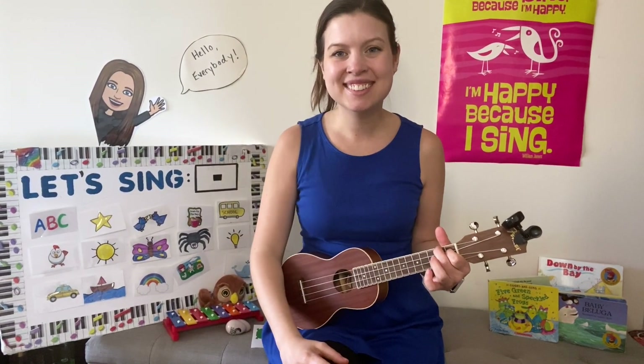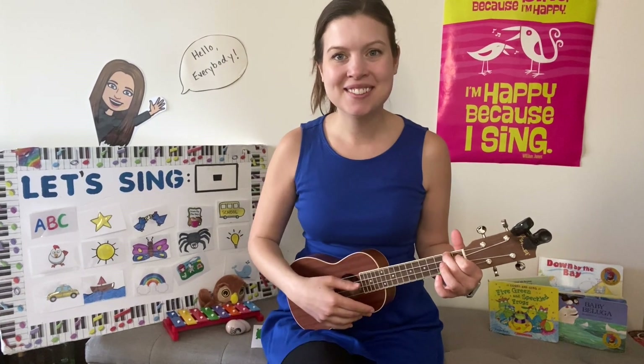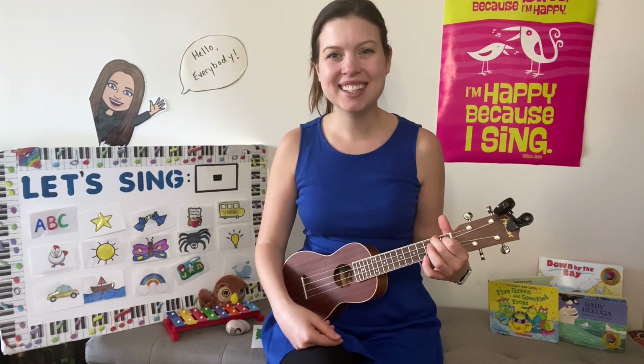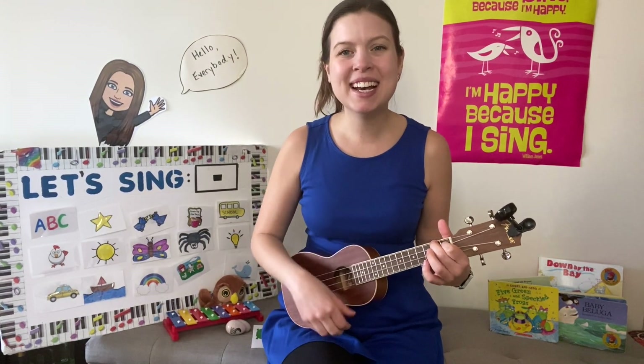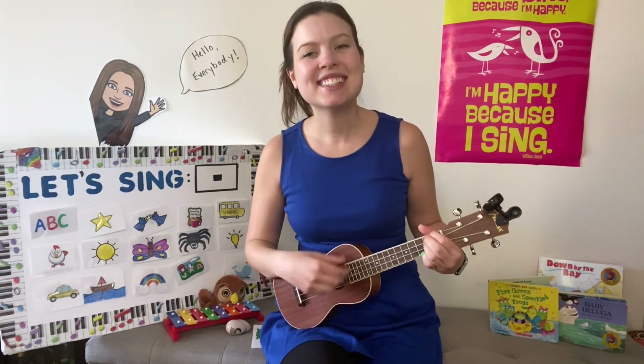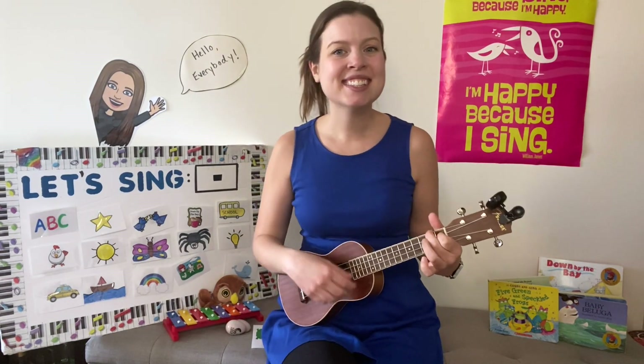Hi everyone! Let's start with our hello song. Bum bum bum, sing with me. Hello everybody! Yes indeed! Yes indeed! Yes indeed!